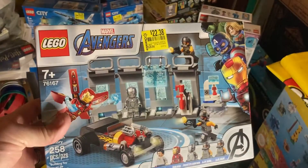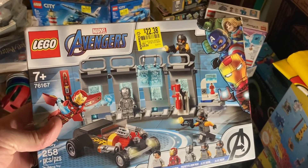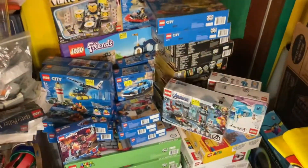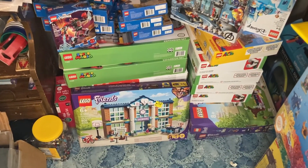I also picked this one up — I've been wanting this set for a long time. It was $11 or $11.20 something. I have the set that it goes with. Two sets from my collection are that Avengers Iron Man set and possibly that schoolhouse.